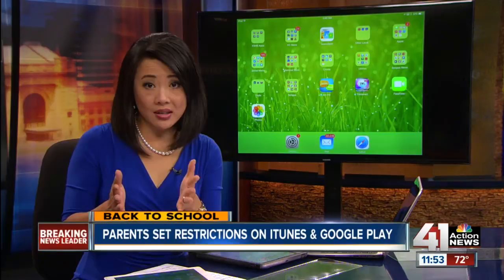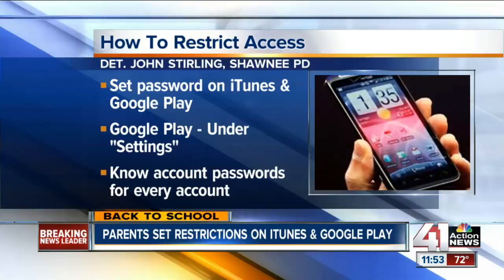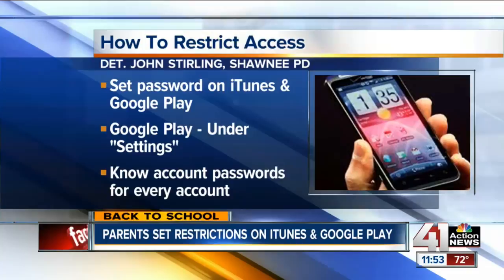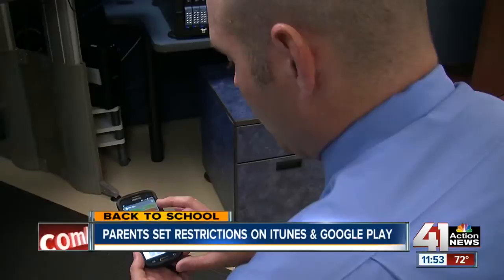So what can you, the parent, do to make sure your kids are protected? Detective Sterling says first you want to set a password on your iTunes or Google Play account. Keep in mind it's not automatic on Google Play on Android devices, but you can go under settings and there is an option to set up a PIN that keeps your kids from downloading anything without your knowledge. You also want to know your kids' passwords and know how many accounts they have.